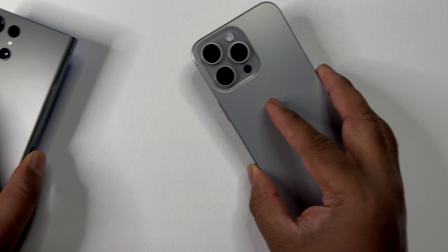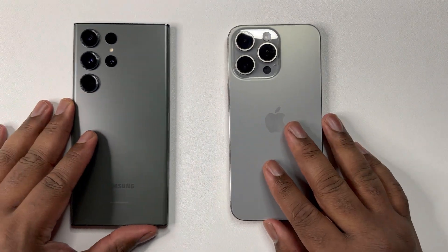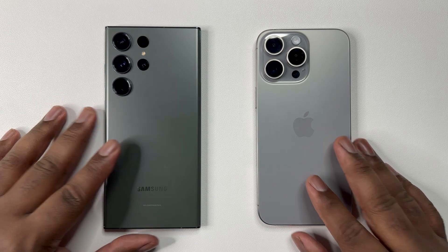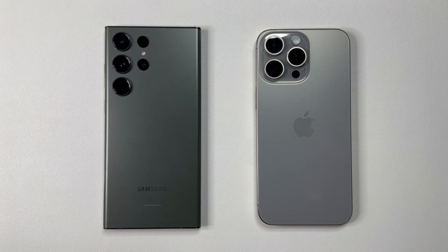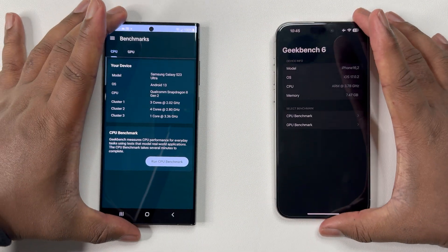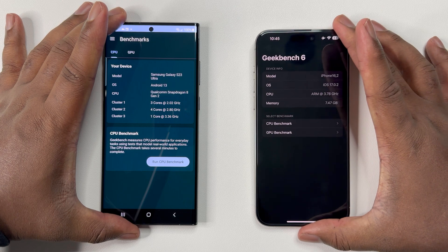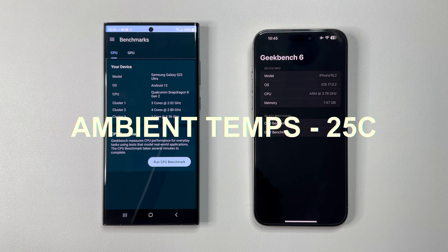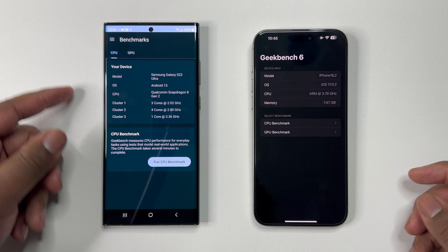Today we'll be diving into an in-depth benchmark analysis with both the Galaxy S23 Ultra and the iPhone 15 Pro Max. After updating to iOS 17.0.2, I noticed better performance compared to the base version of iOS 17, so I decided to see if Apple further optimized the performance of the 15 Pro Max — especially due to existing claims of the S23 Ultra having a superior GPU. I am testing at 25°C ambient temperature.